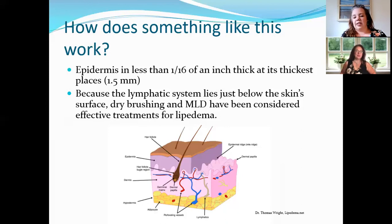Dr. Thomas Wright is a great Lipoedema doctor — some of this information was taken from his webpage, and we want to thank him for putting that together and letting us use it in our presentation.